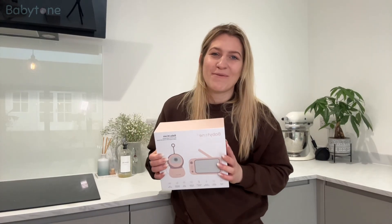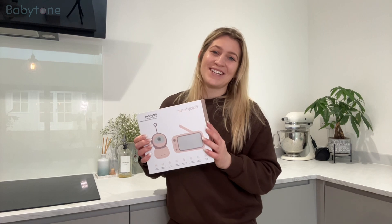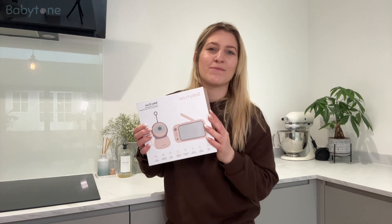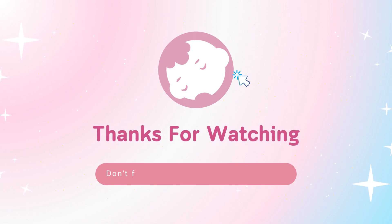These will also be the best memories, thanks to the Babytone BM1 video monitor. Since I have this little helper, I feel that the parenting process has become much easier and more at ease. It can help me record the baby's eating time and remind me, so I no longer have to worry about whether my baby is feeling helpless. Babytone, thank you very much.